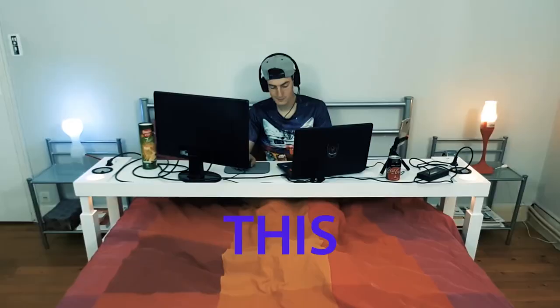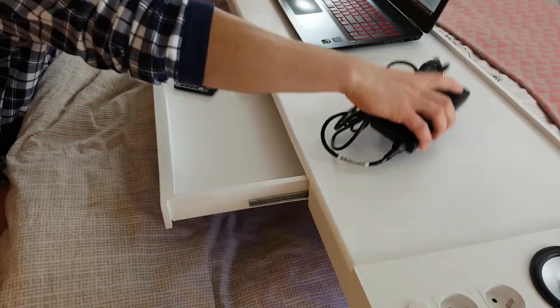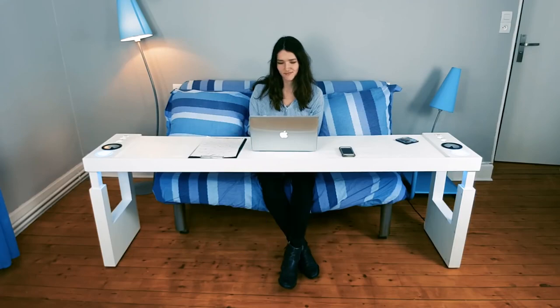Available in multiple widths, BedChill works with most size beds. You can also manually adjust the height to fit all beds.